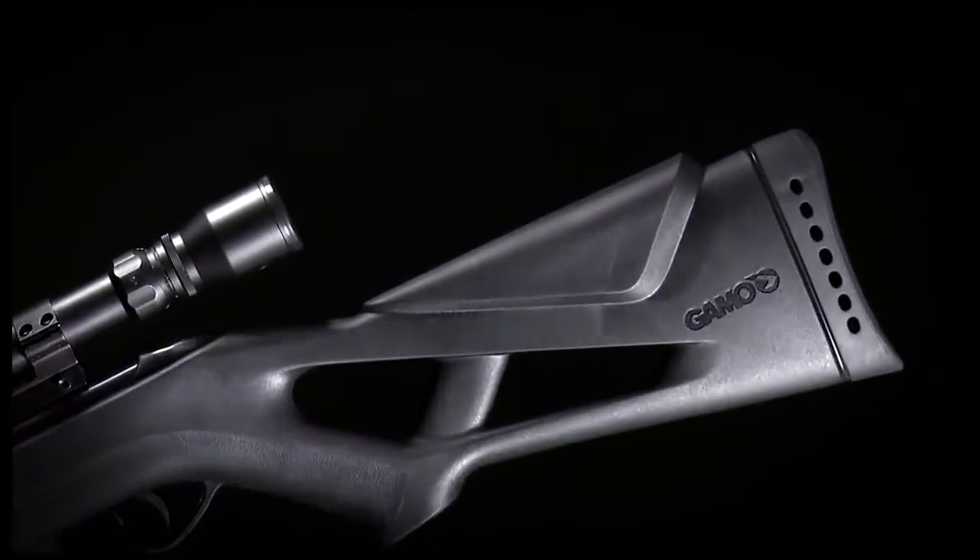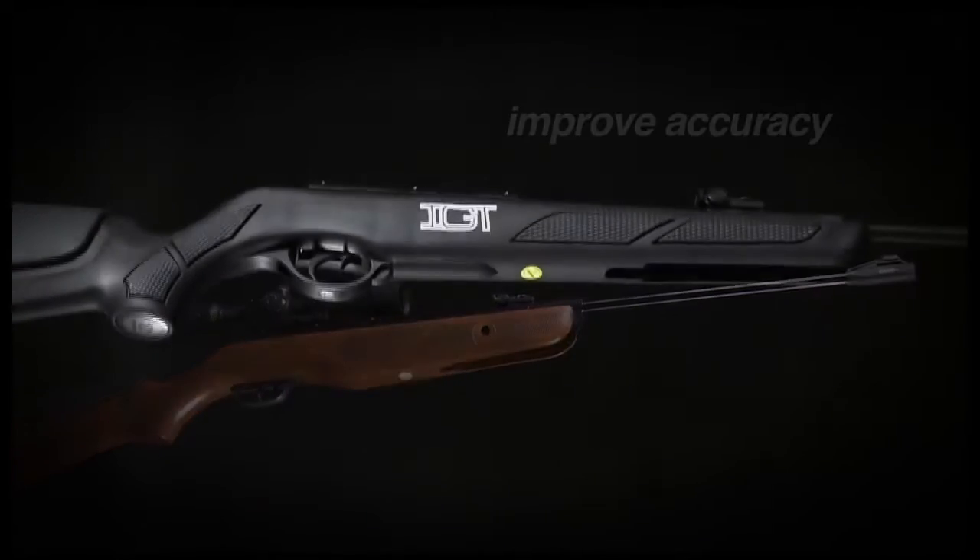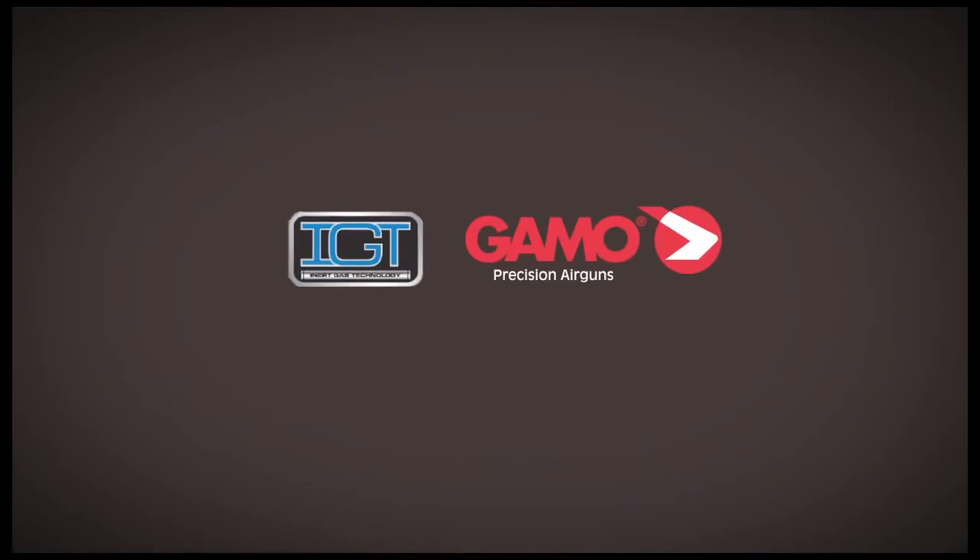All fitted with the innovative GAMO IGT system. Improved control, improved accuracy, consistently delivered every time.